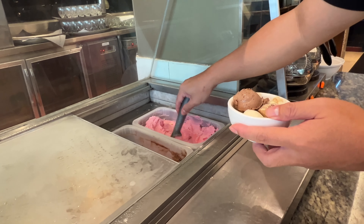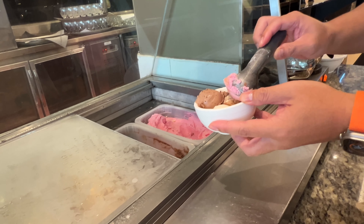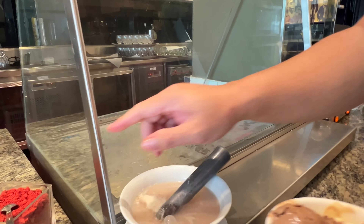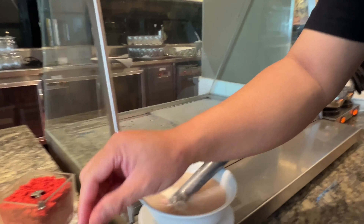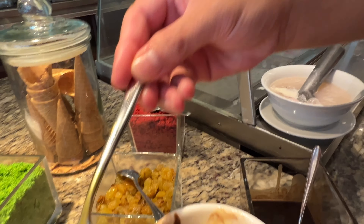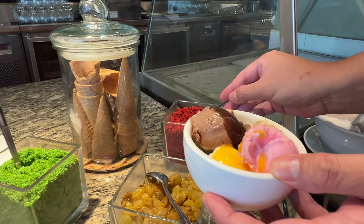No curry? Laksa — laksa what? Asam laksa. Asam laksa! Pineapple and prawn sauce. So that's about it — it looks good though.